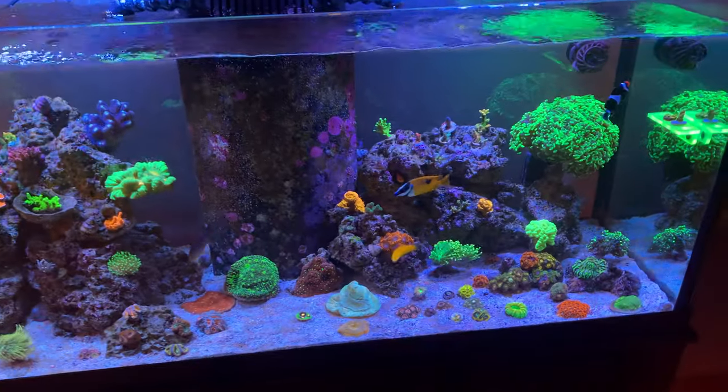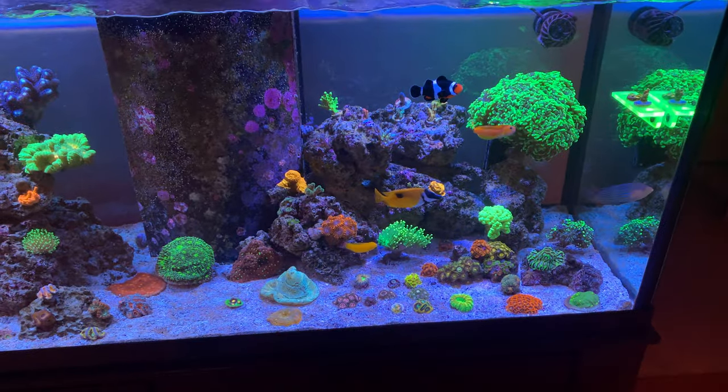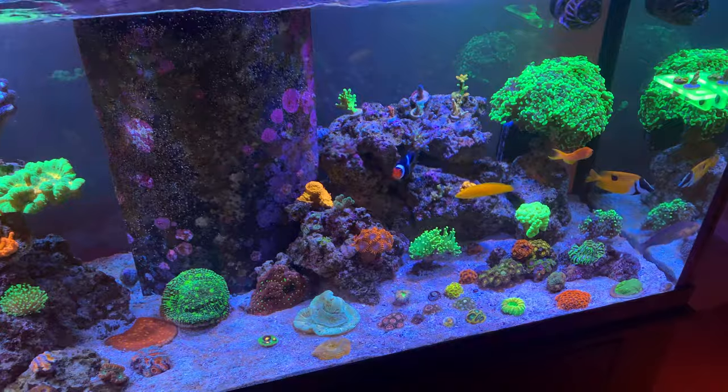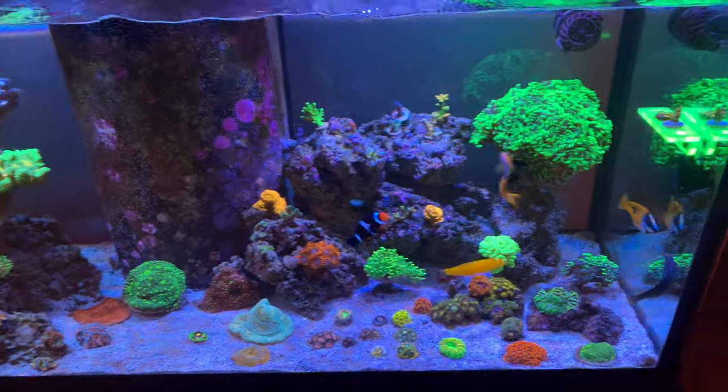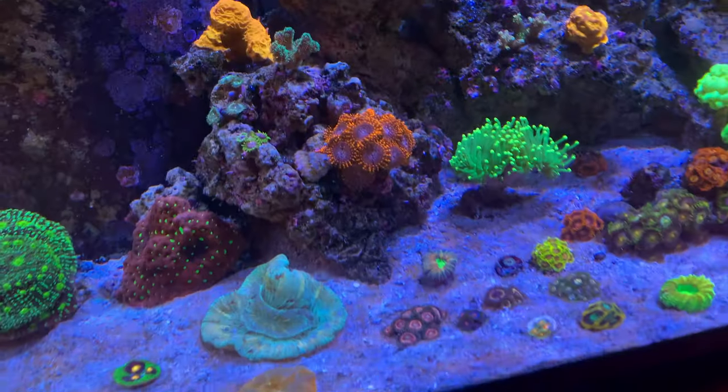Let's dive right into this video and talk about the zoanthids I currently have. I'm just going to quickly go through them. Most — well, all of the zoanthids in my reef tank are on the right side, and I'm just going to go through the names real quick.